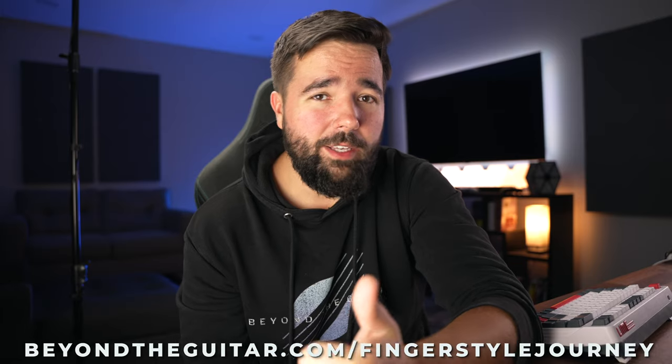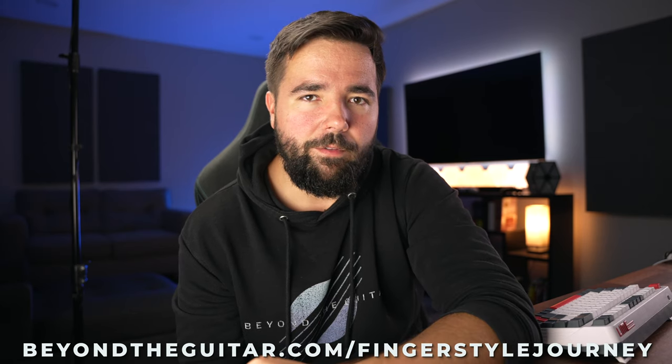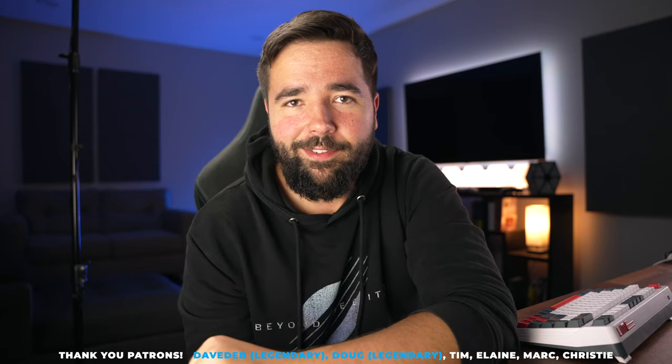Go to beyondtheguitar.com/fingerstylejourney or click the link down below to see if the course is going to be a good fit for you. Or if you just want to keep figuring this out on your own, at least download the tabs and sheet music for the tune I played in this video down below — completely free, my gift to you.